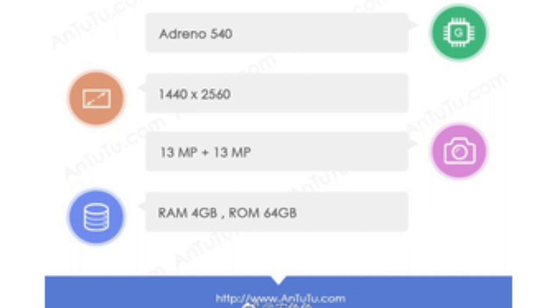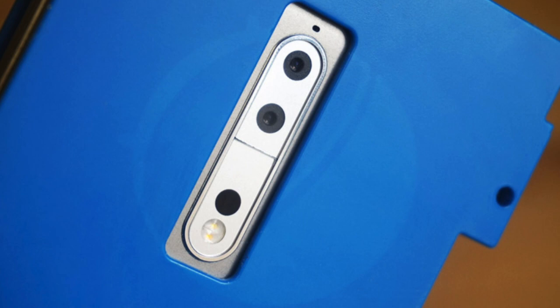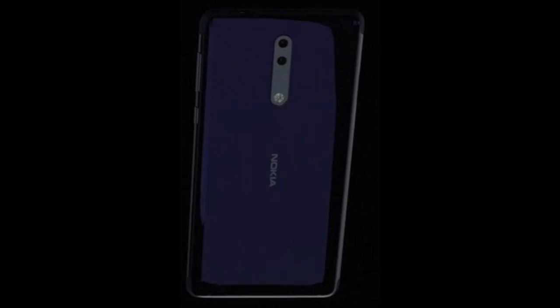Both front and back cameras will be 13 megapixels. The AnTuTu leak doesn't mention dual cameras, but the leaked images and leaked trailer show that the Nokia 9 will indeed have two cameras on the back. This was also confirmed by Evleaks, showing dual cameras on the back with LED flash.